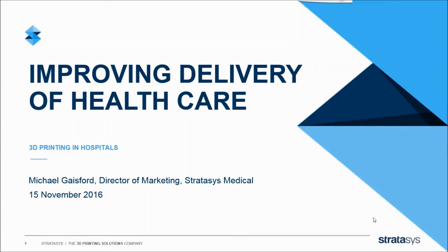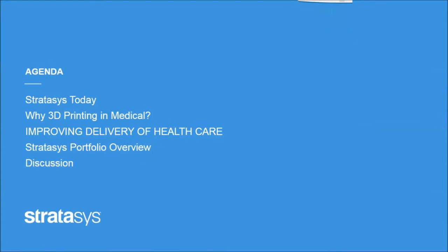Welcome to the Medical Solutions Business Unit presentation. We've got a very busy agenda today, so I want to jump right in. I'm going to give you an introduction to who Stratasys is, talk about why 3D printing in medicine is being adopted so quickly, and what it's going after in the healthcare market in terms of improvements. Then we'll talk about use cases targeting the hospital and medical research community, and finally a brief overview of the Stratasys portfolio.